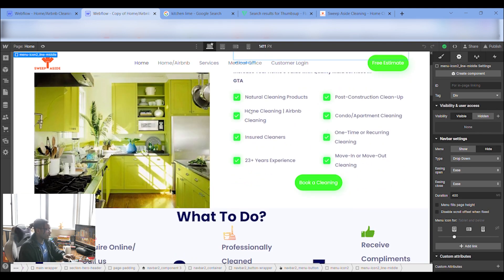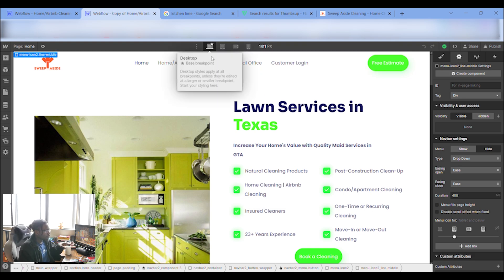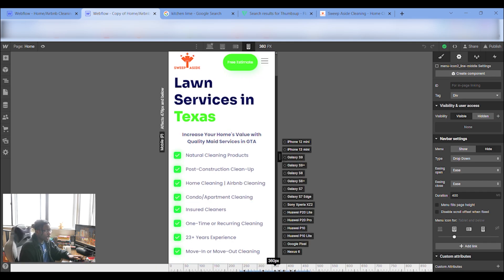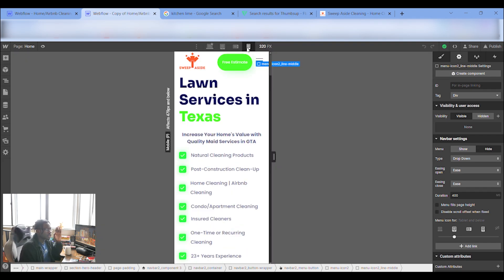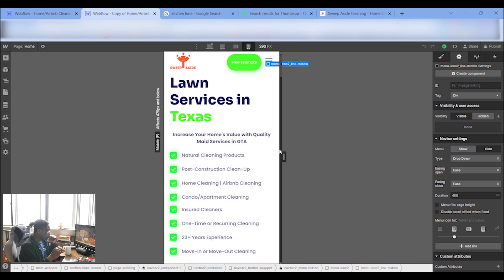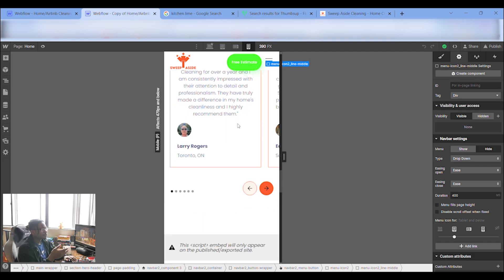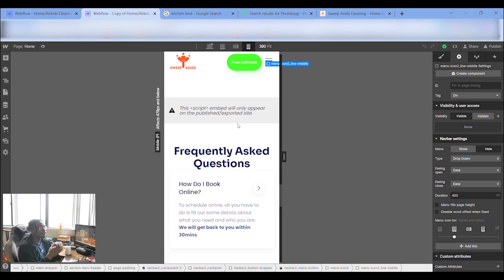Two main things I'd recommend: edit on both the desktop version and the mobile version. These are the two screens most people will use to view your site. A lot of times, especially depending on your niche, you're going to receive many more visitors on mobile, so make sure to also edit and check the mobile version.